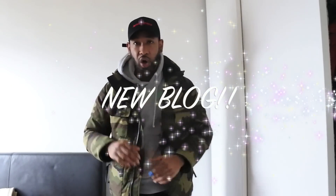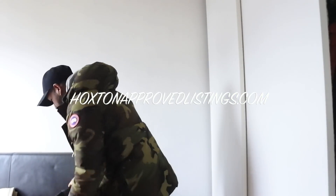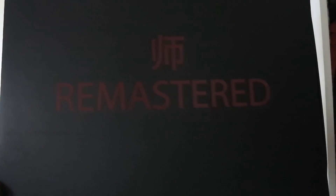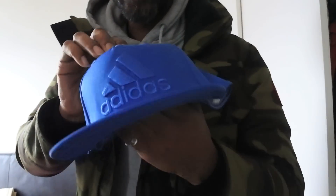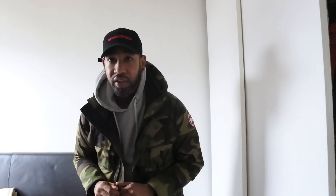Let me start off by showing you this hat that was sent to me by a group called Remastered. They sent me this hat in an absolutely amazing box, and I just want to say a big thank you to them. I don't usually go for curved hats — I usually go for more flat caps — but this one's curved and I really like it. I even think it goes well with the jacket.